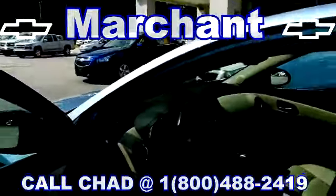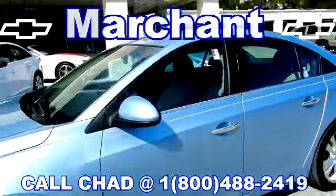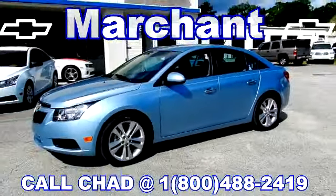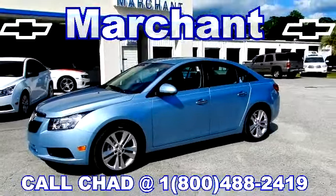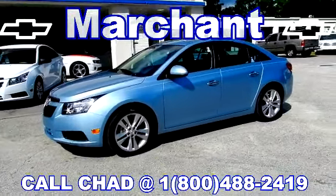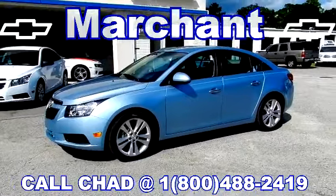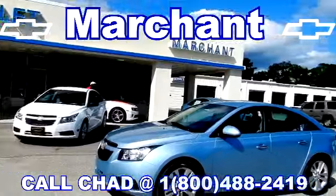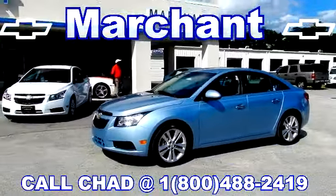Beautiful vehicle. We're selling this 2011 Chevy Cruze well under a new car price — $20,890. You can come down and purchase a pre-owned Chevy Cruze at Marching Chevrolet right here in Ravenel, just 15 minutes south from the Citadel Mall.